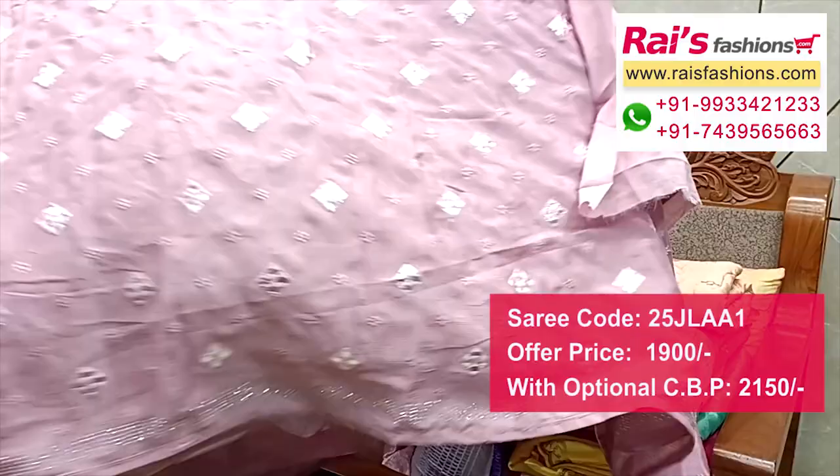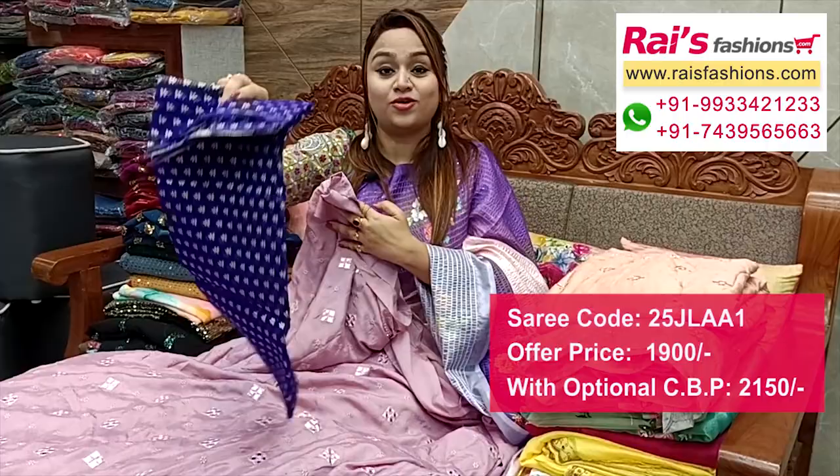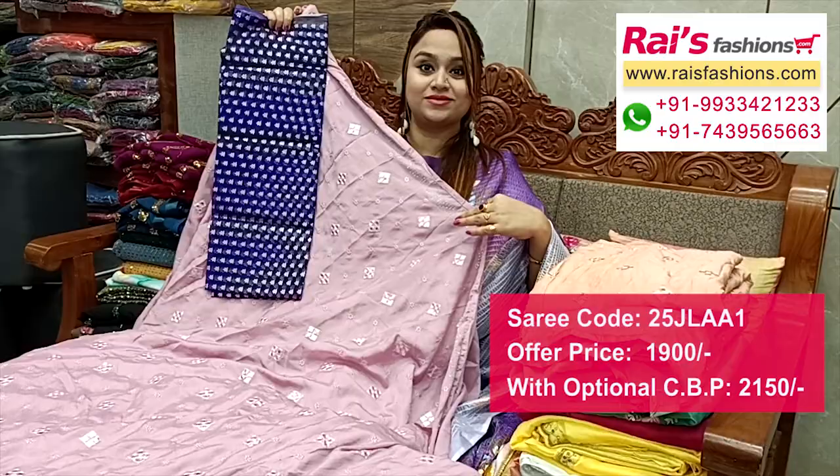This one has a full base with running blouse piece, border stone design work, and all-over embroidery mirror design work. The pallu end and all-over design is the same — very fancy and smart looks. This is an organza base with weaving buta bark and contrast blouse piece for a designer look.